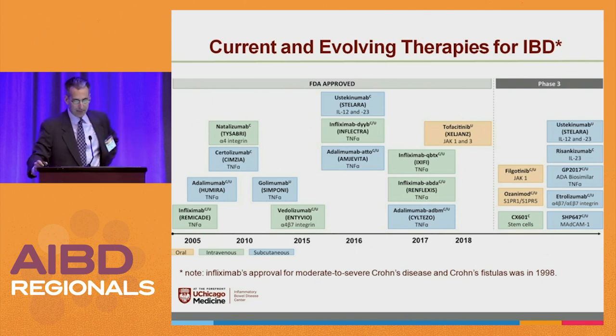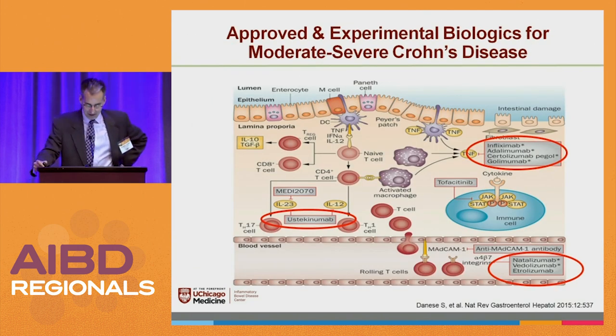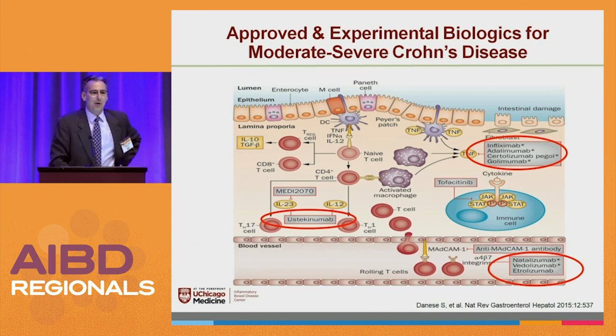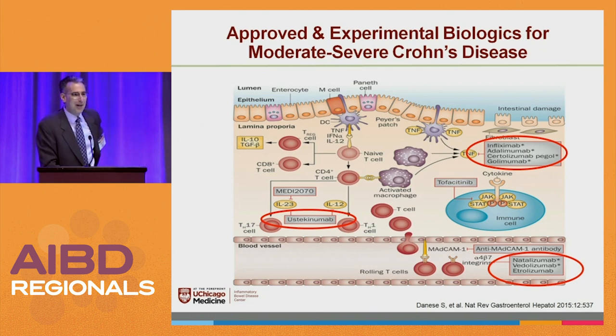There are a lot of things coming through phase three. These pictures show the little cartoon of the bowel and all the different pathways for which therapies work. It's exciting because it brings back the thought that all those years when you sat through those long basic science presentations — all of a sudden it's finally coming to fruition.